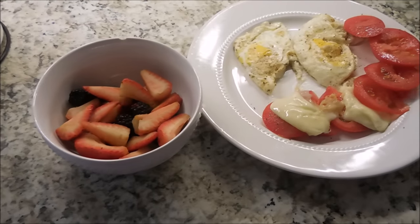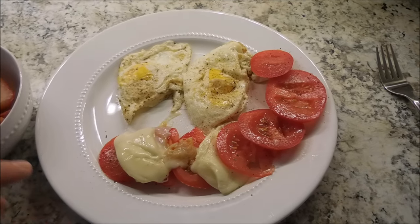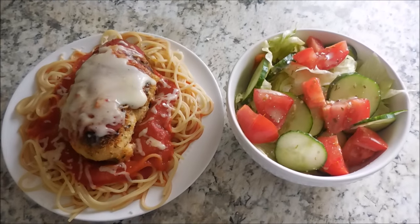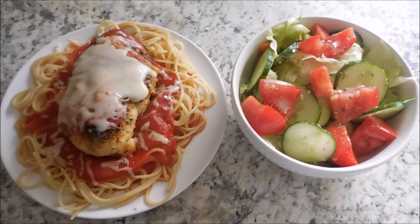For my dinner, I'm going to have some strawberries and blackberries, two fried eggs, some tomato, and this is some melted mozzarella. For dinner tonight, I'm having chicken parmesan on Dreamfields noodles with a side salad.